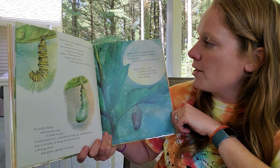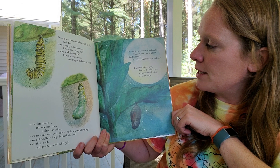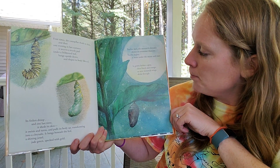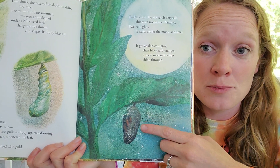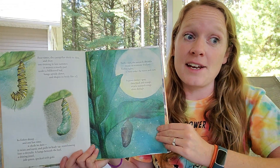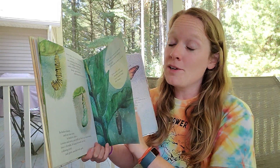Twelve days the monarch chrysalis shines in noontime shadows. Twelve nights it waits under the moon and stars. It grows darker — gray, then black and orange — as new monarch wings shine through. That's how I knew mine was about to turn into a butterfly: it got very dark, and then the top of it starts to swell a little bit, and now my butterfly's out.